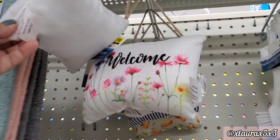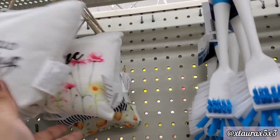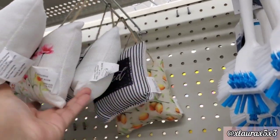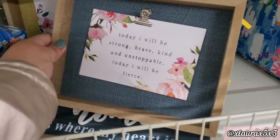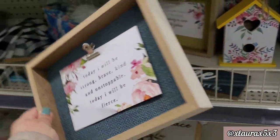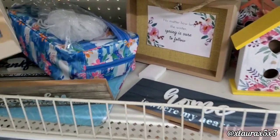I'm just looking if we see any new door pillows, but it's the same ones we have seen. These are definitely new: Today I will be strong, brave, kind, and unstoppable. I will be fierce. $3.